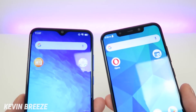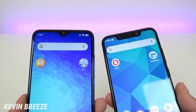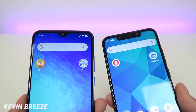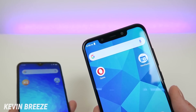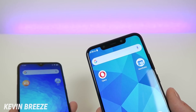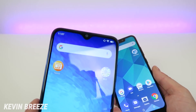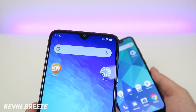Both devices feature 13-megapixel front-facing cameras. In my testing, the front-facing camera on the Blue G9 is a little bit better. The Blue Vivo XL4 does have a front-facing flash, but I think it's a gimmick, and the better camera quality on the Blue G9 really makes up for not having one.